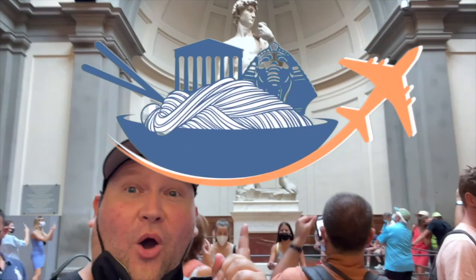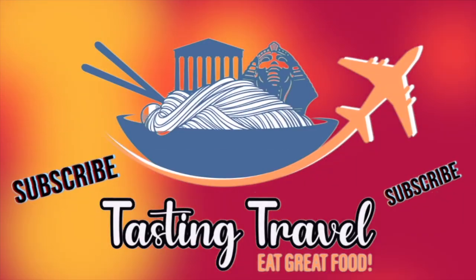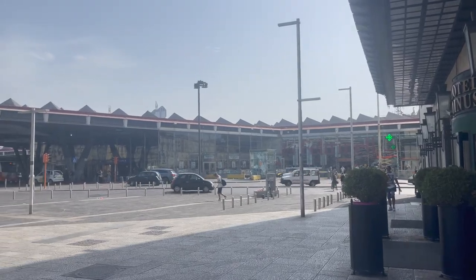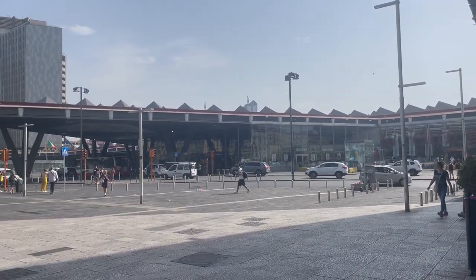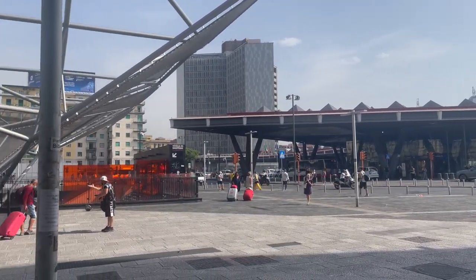What's up travelers! In this video we're checking out the archaeological ruins of the city of Pompeii. You're not gonna want to miss this. There's the Napoli train station and bus station. Here we are in Garibaldi Square, waiting for my tour to go to the Pompeii ruins. Bucket list today. So excited.